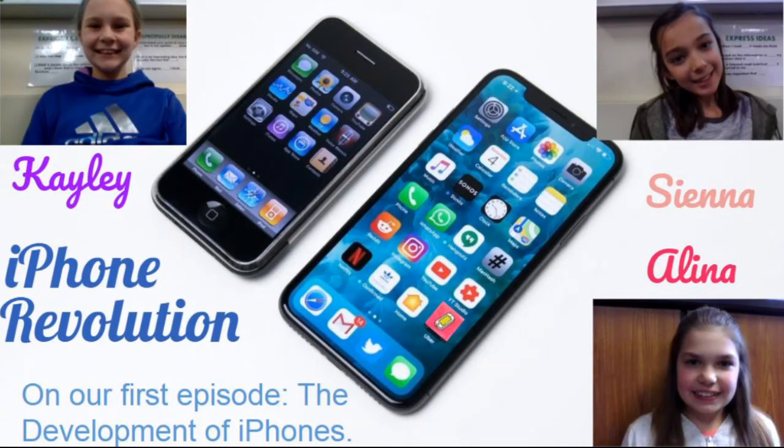Hello and welcome to our podcast. My name is Kaylee and I will be your host, and on our podcast we have the fabulous Alina Klimkeith and Sienna Franz. Today we will be talking about the development of the best, the amazing, the iPhone. Have you ever gone to a store and looked at an iPhone? Well, we are about to tell you some information about these iPhones that have taken over the world.